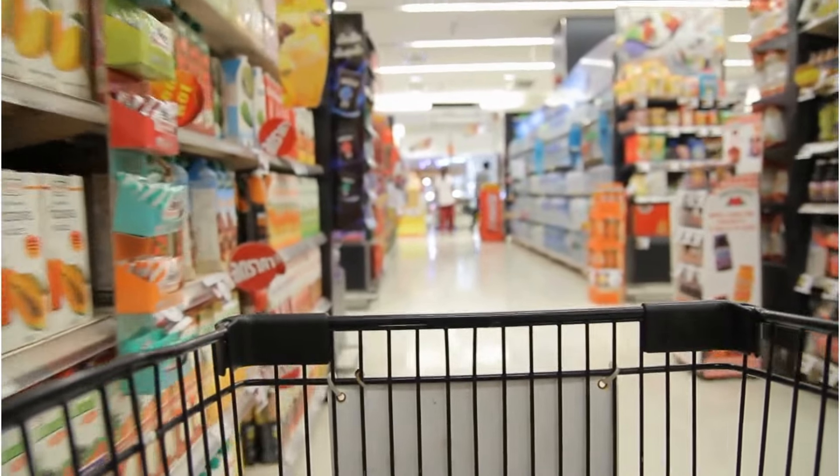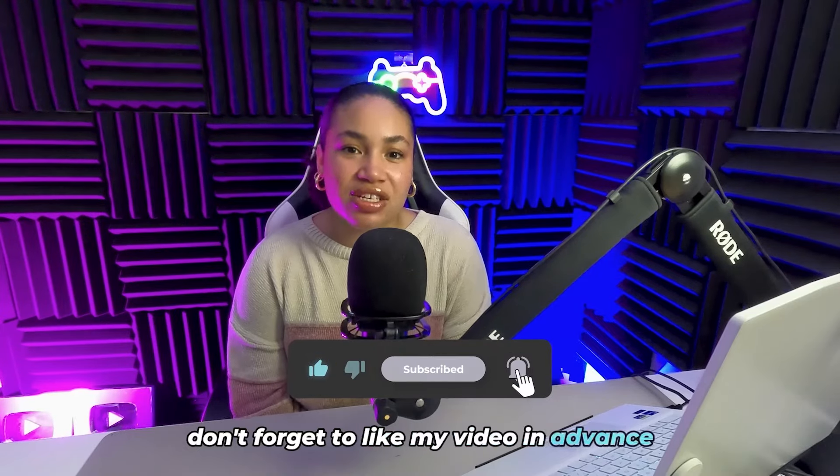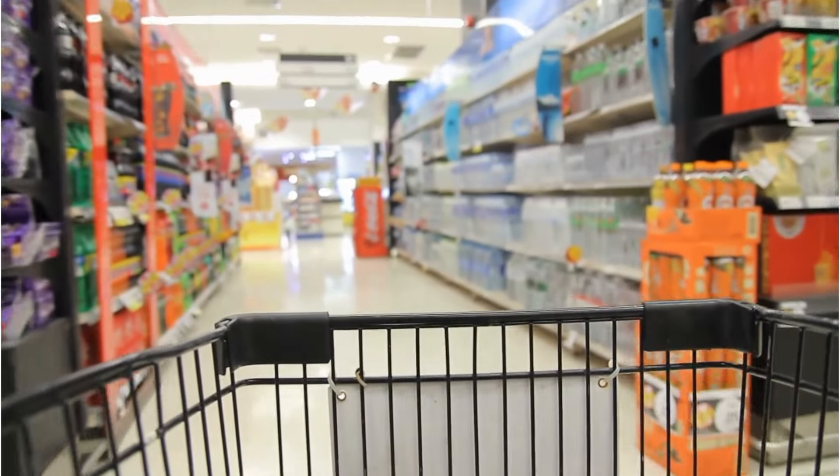Hello! Today I will be introducing you to discounted products in Aldi. Don't forget to like my video in advance so that I can offer you more quality videos. Let's get started if you're ready.